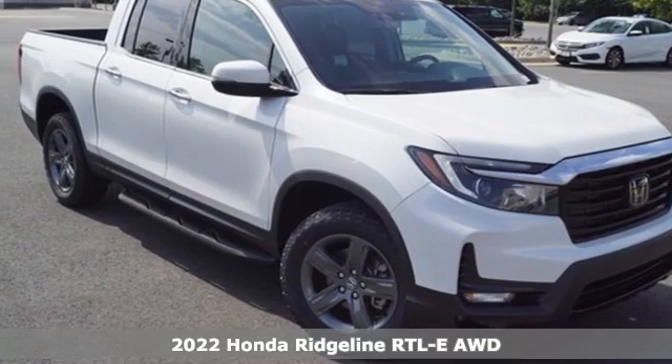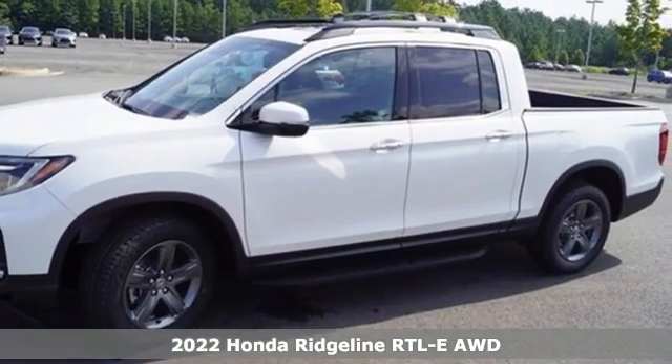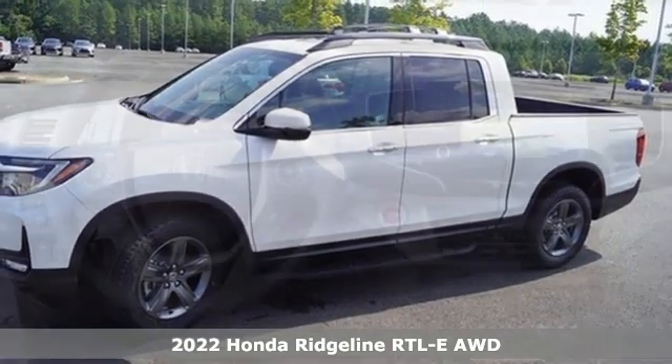It's a new 2022 Honda Ridgeline. It's just as capable on the job site as it is good looking in front of a gallery opening.